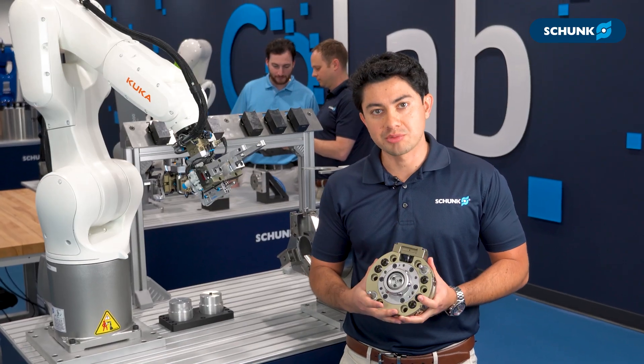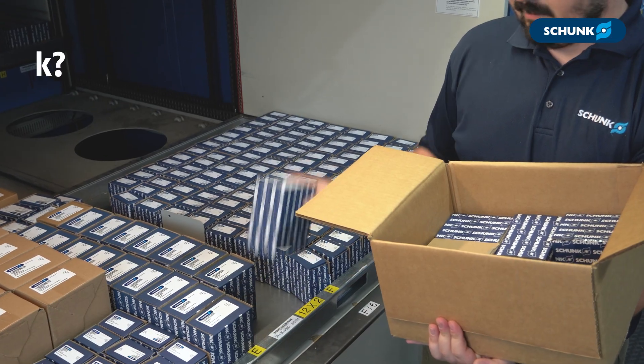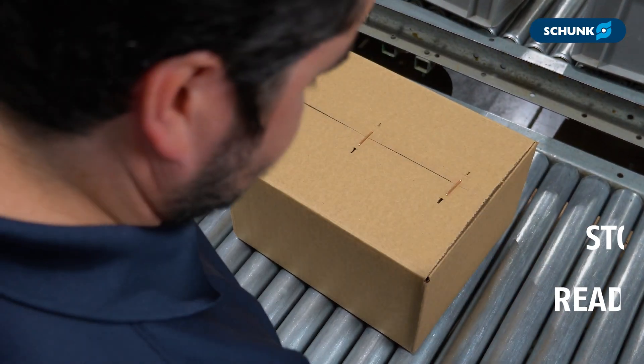From the robot wrist to the workpiece, the CPS offers a complete solution with confidence. Need it quick? CPS is stocked and ready to ship.